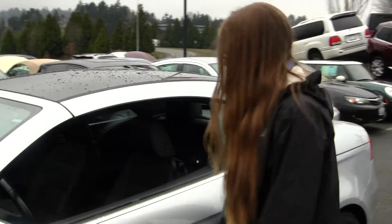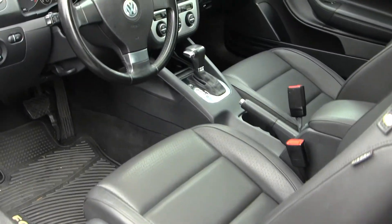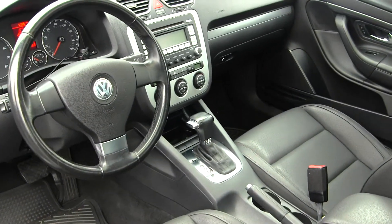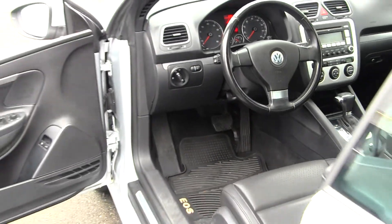Let's take a look on the inside. Inside you have your heated leather seats, automatic transmission, iPod integration, all your power options — windows, locks, and mirrors. You have two seatbelts in the back there.